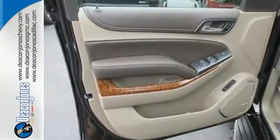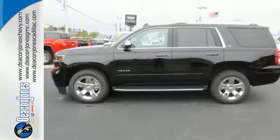The confident handling of this Tahoe will exceed your expectations. Stop in today.